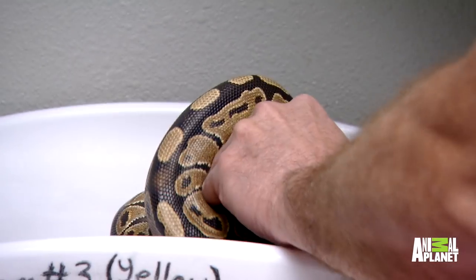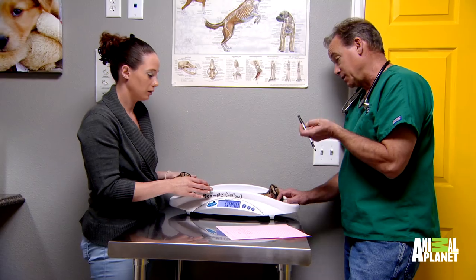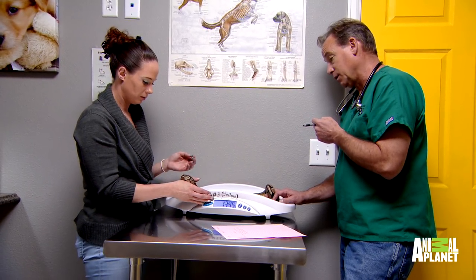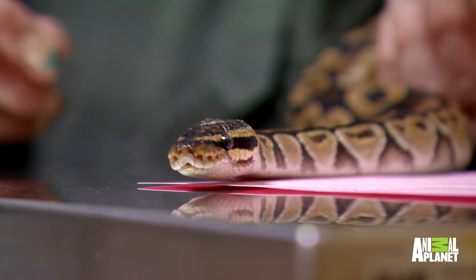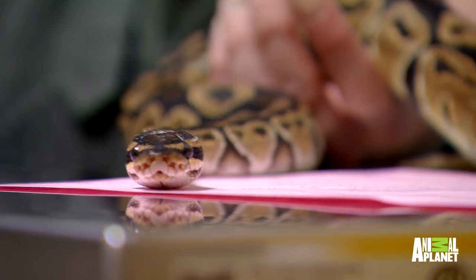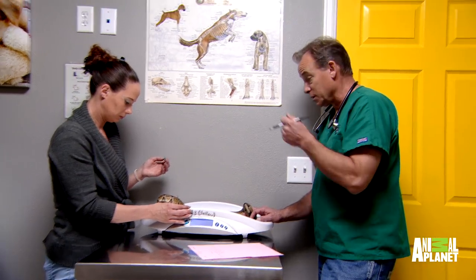You're just feeding her twice a month? Two small rats a month. I'm surprised she's been eating with the retained spectacles. She doesn't pass on food. A lot of times they can't see, and if they can't see they won't strike, and then the food will just sit there.